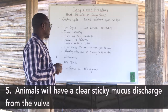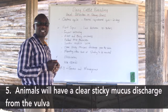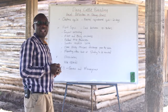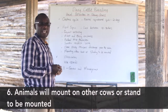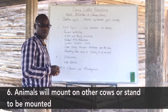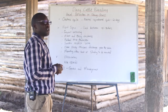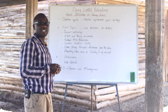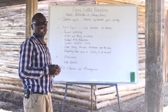Farmers will also see a clear sticky mucus discharge from the vulva, which informs the farmer that the cow is on heat. It is also a common tendency for animals on heat to mount on other cows or to stand to be mounted. This is a clear sign that the animal is on heat, and the farmer should be very observant. The best way to confirm a cow is on heat is when it actually stands to be mounted.